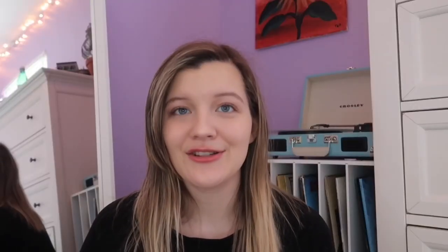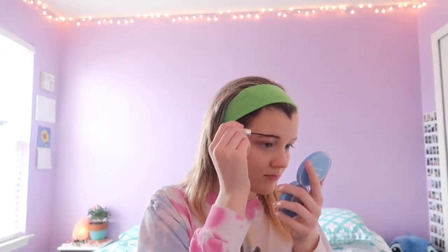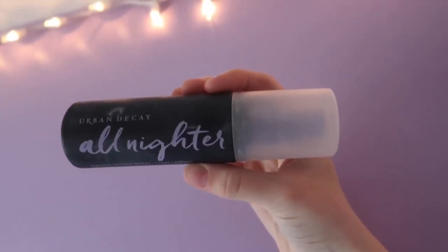Then I do my brows quickly with this elf tinted brow gel. After that I take my Urban Decay setting spray, spray it all over my face, and then dry it with my fan.